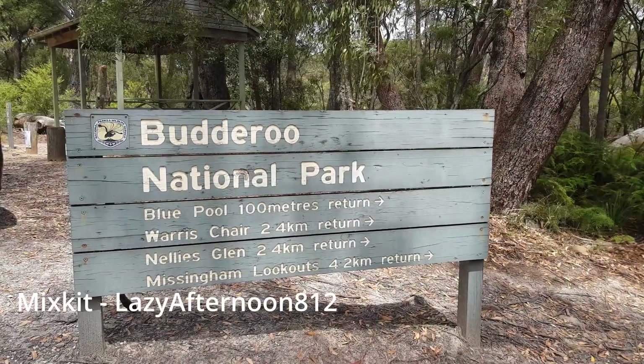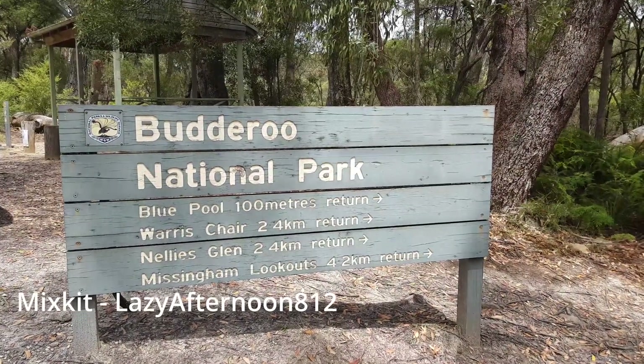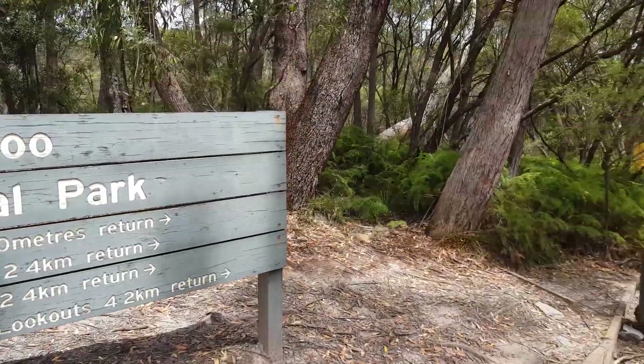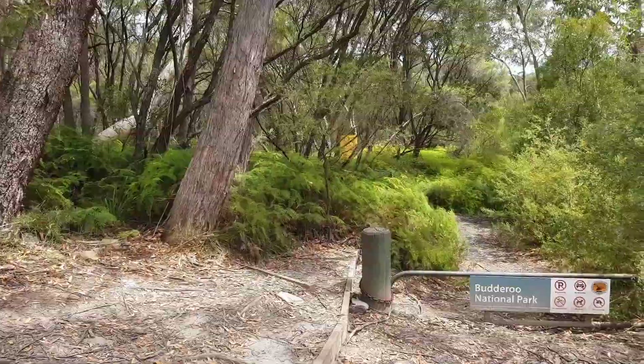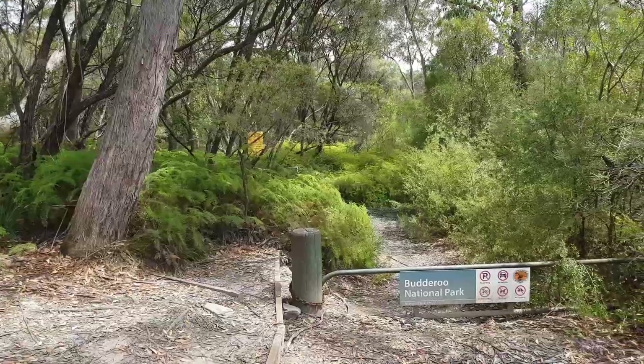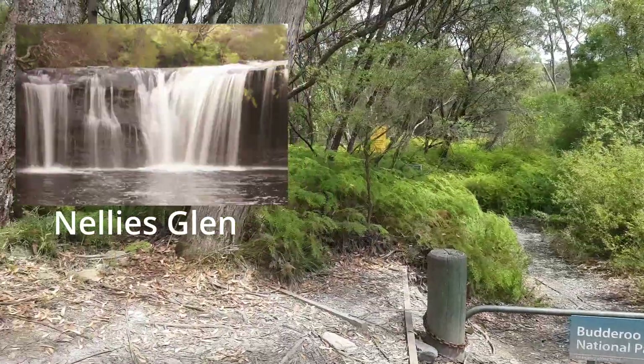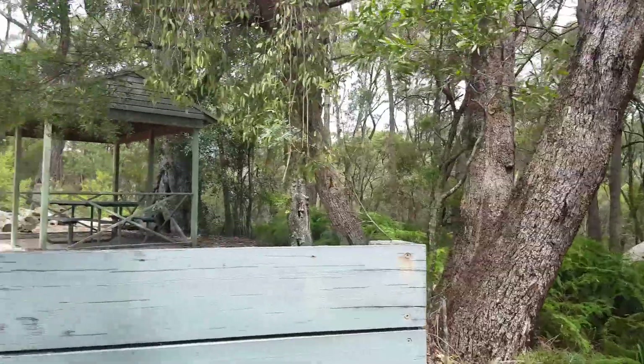We've come over to the Carrington Blue Pool, which is at Carrington Campground. I decided to come here instead of Nellie's Glen because there were a lot of people over there. When we got here there were a lot of cars, but the people are leaving now.